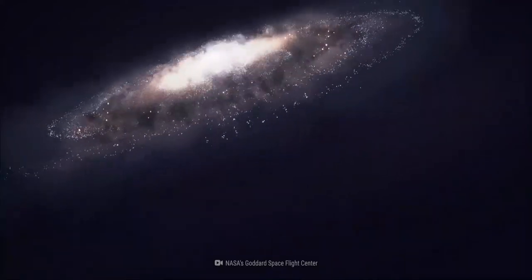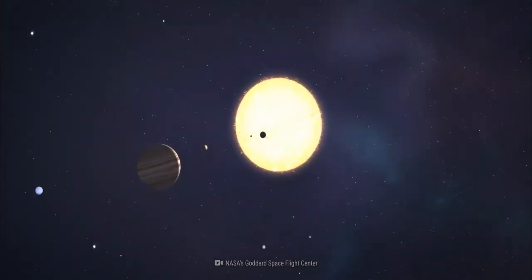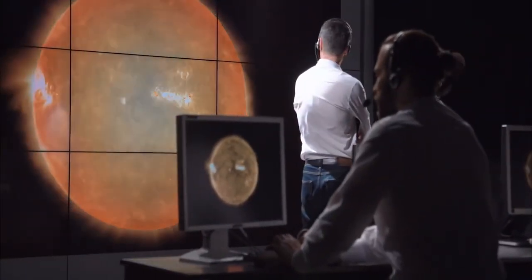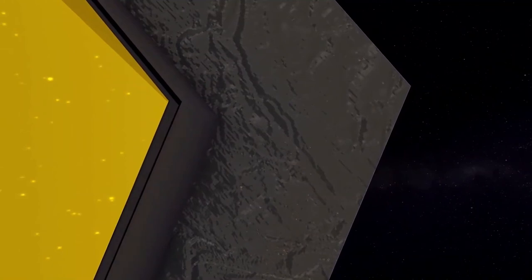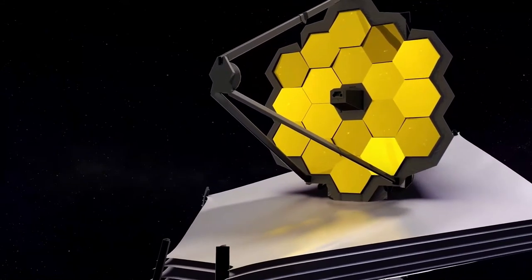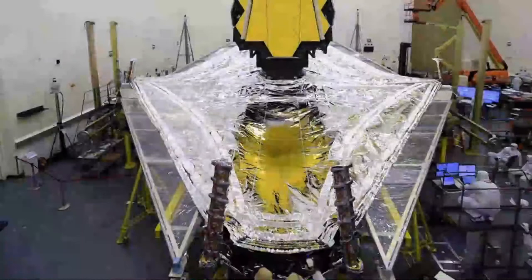The star HD84406 is located 1.6 million kilometers away from Earth. Once all the gear of the James Webb Telescope is deployed, scientists are predicting they will be able to see some of the first stars that sprung up after the Big Bang. The telescope has just undergone stages 2 and 3 of a seven-step process that aims to fully align its mirrors and get all 18 segments functioning as one unit.